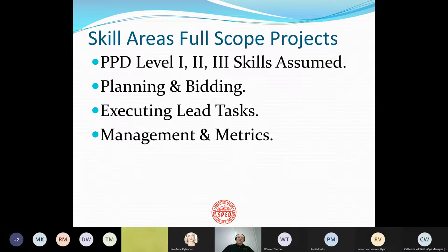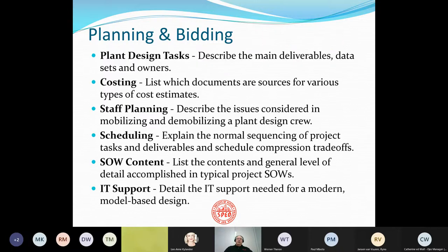We've tested in several areas. We assume that PPD Level 1, 2, and 3 skills are already present. So the remaining areas we look at are planning and bidding, executing lead tasks, and management and metrics. In the planning and bidding area, there are things like plant design tasks, costing, staff planning, scheduling, statement of work content, and IT support — that's scheduling computer support for a project.